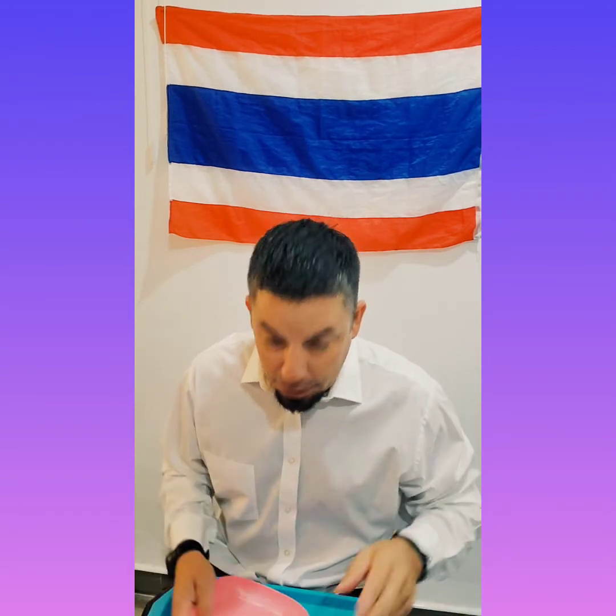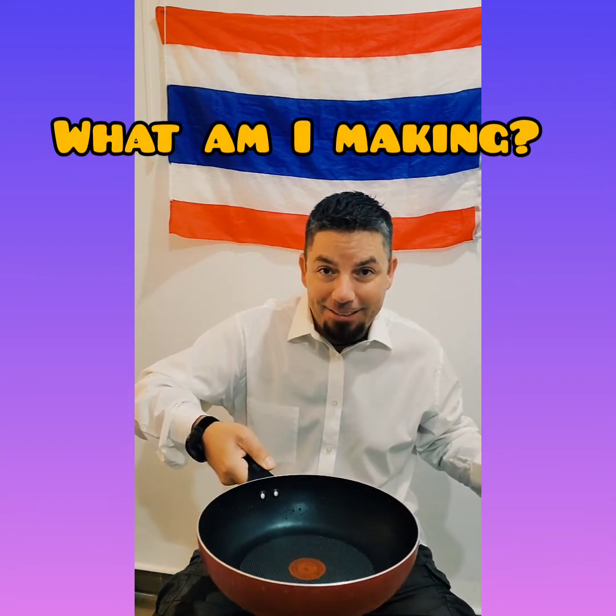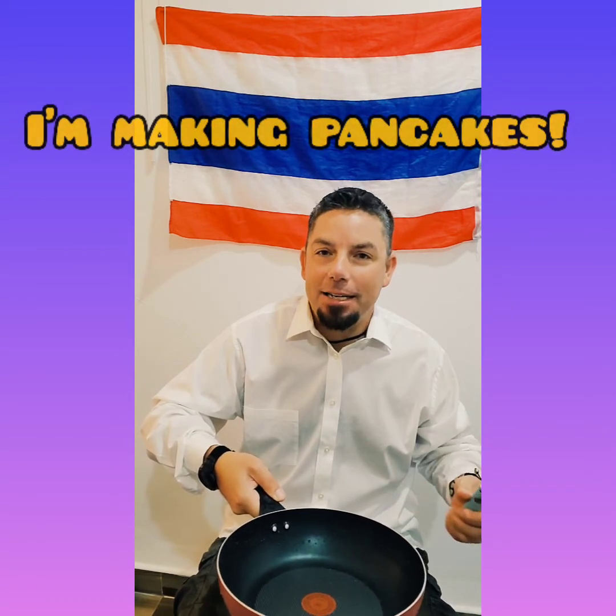Okay, do two more. Oh, that looks good. Mmm, smell it. What am I making? What's your guess? I'm making pancakes.